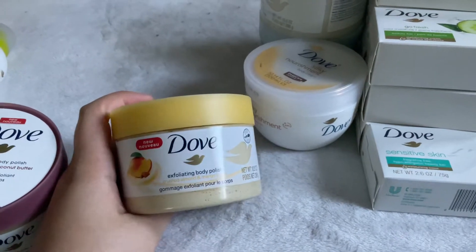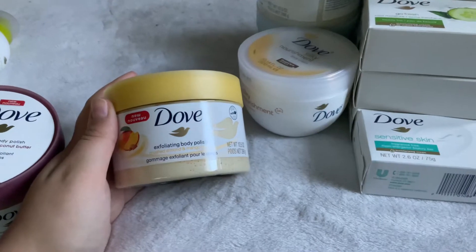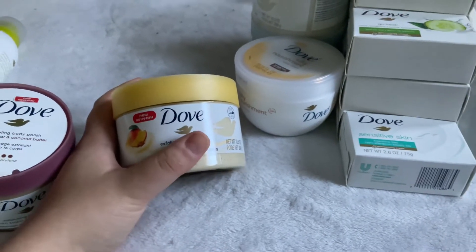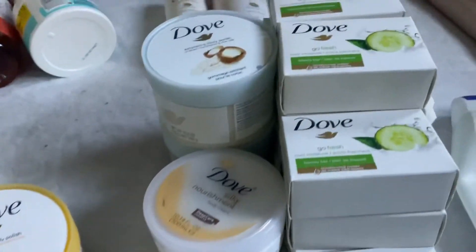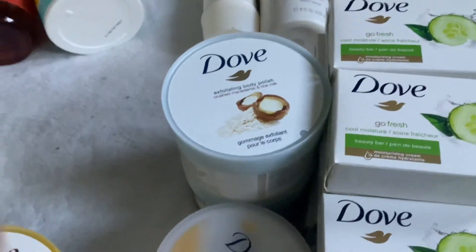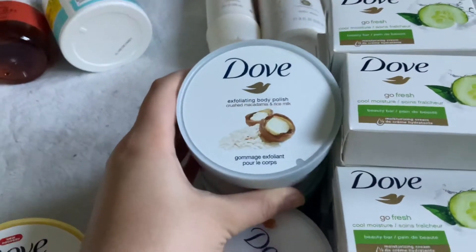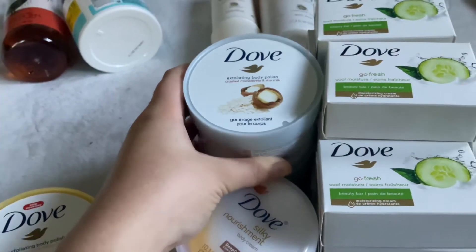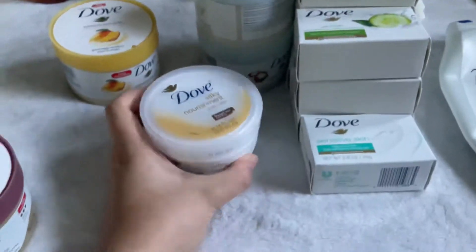Then I have the Dove Body Polish in Crushed Almond and Mango Butter — I used to have two of these, used one up. It smells amazing, really fruity. I like the scrub scent even though I don't love the body wash version of this scent. And next I have two of the Dove Crushed Macadamia and Rice Milk polish — one halfway done, one full. It smells kind of like coffee in the shower, really pretty. I absolutely love it and would totally repurchase.